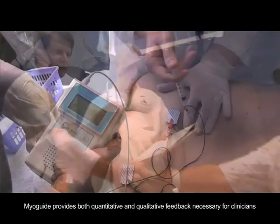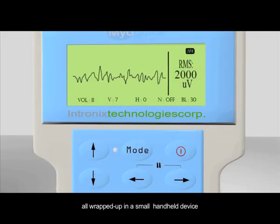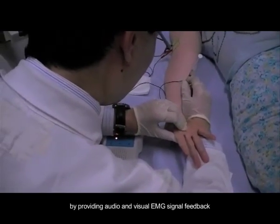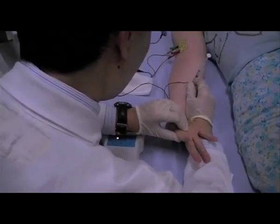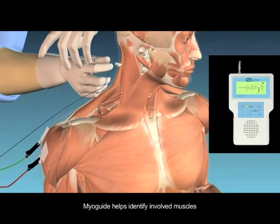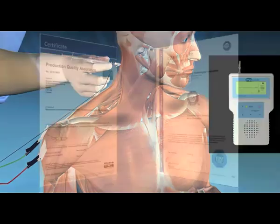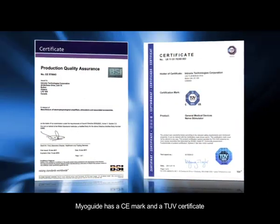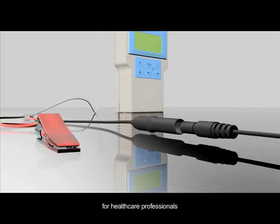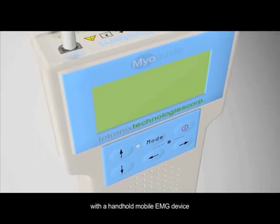MyoGuide provides both quantitative and qualitative feedback necessary for clinicians to make decisions about treatment and treatment delivery, all wrapped up in a small handheld device. MyoGuide provides superior injection site targeting by providing audio and visual EMG signal feedback, real-time analyzed EMG display, and stimulation location capability. MyoGuide helps identify involved muscles by pre-intervention evaluation by EMG and/or stimulation location. MyoGuide has a CE mark and a TUV certificate, making it the ideal choice of muscle injection support for healthcare professionals, giving them the edge to pinpoint and evaluate trigger locations with a handheld mobile EMG device.